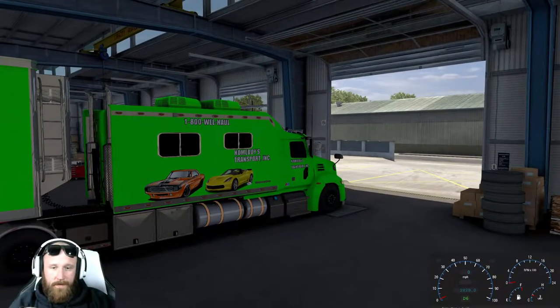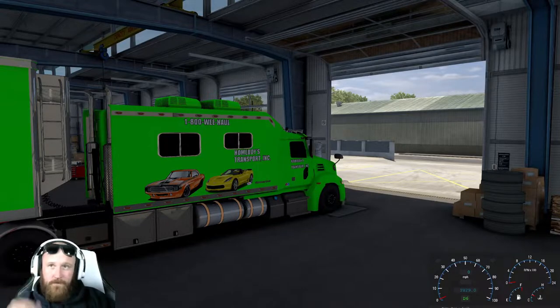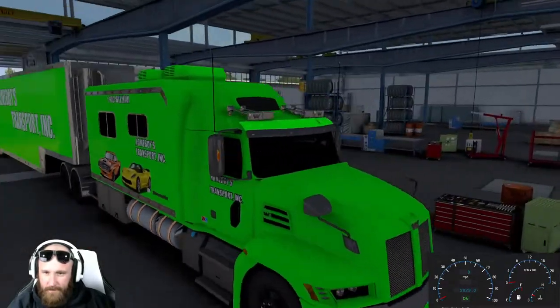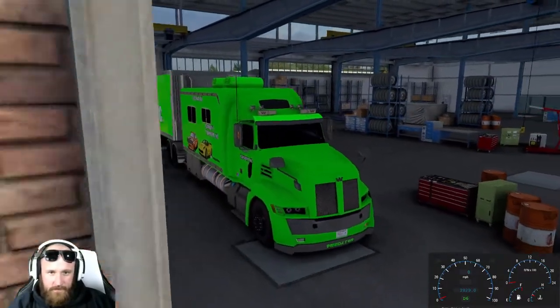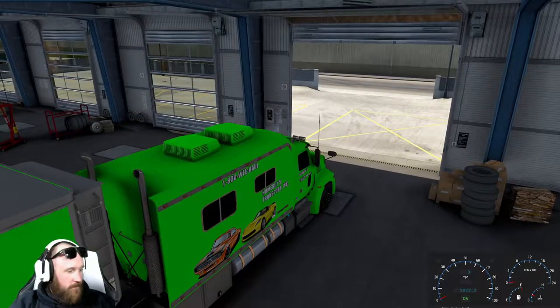Alright guys, welcome back to Homeboys Transport Inc. We also have the tow truck business and all that stuff, but we are gonna go pick up a load and we're gonna head up to New York in this big truck and big trailer. See if we can do it, let's get started guys, start her up.